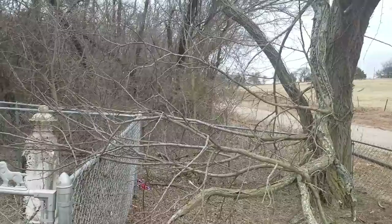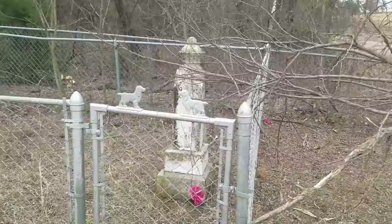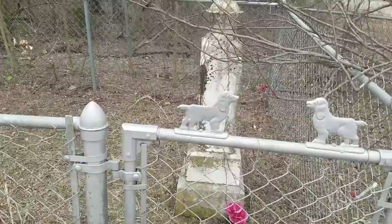They're only able to mow it a couple times a year, but it can quickly get overgrown. There's been a Sons of the Confederacy chapter that's been helping out on some of this. This is a newer fence here, but an older monument there with all kinds of growth.